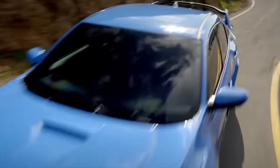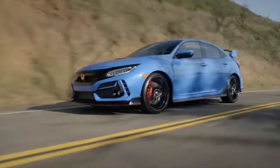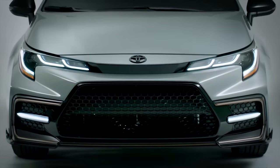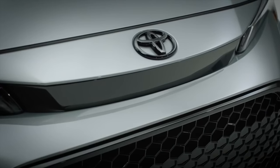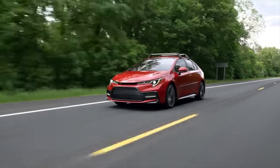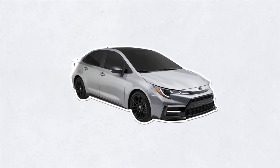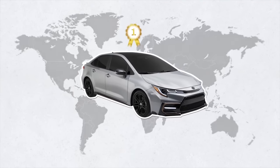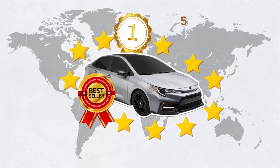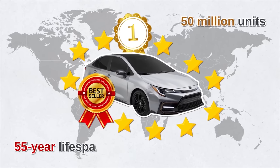The 2021 Civic is the last of this generation, and America awaits the new 2022 model. Right now, the Toyota Corolla is in its twelfth generation, built on the Toyota New Global Architecture platform. This current generation saw the first Corolla hybrid. Did you know the Toyota Corolla is the number one best-selling car in the world? Some 50 million units have been sold globally over its 55-year lifespan.